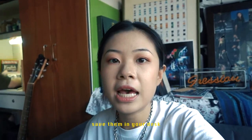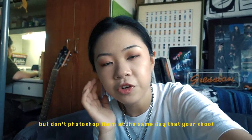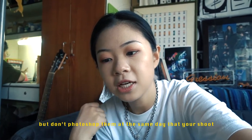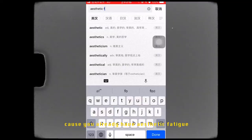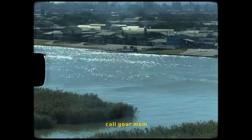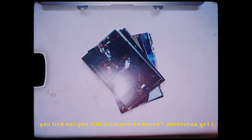After you finish shooting, check your photos and save them on your desktop. But don't Photoshop them the same day you shoot, because you already have aesthetic fatigue. Forget about the photos — go outside, study, go dating, call your mom — until someday you find out you still have photos that haven't been retouched yet.